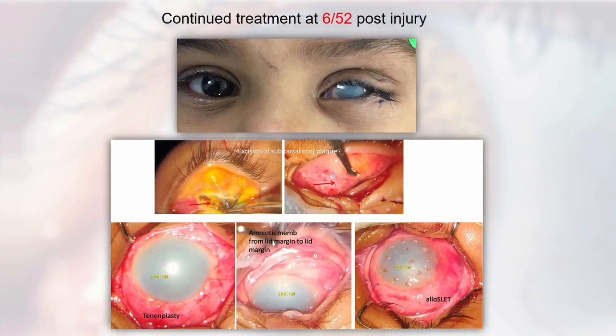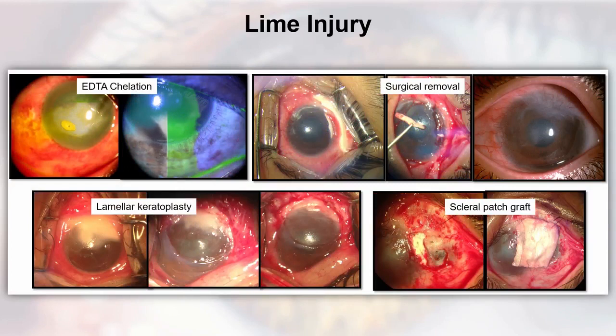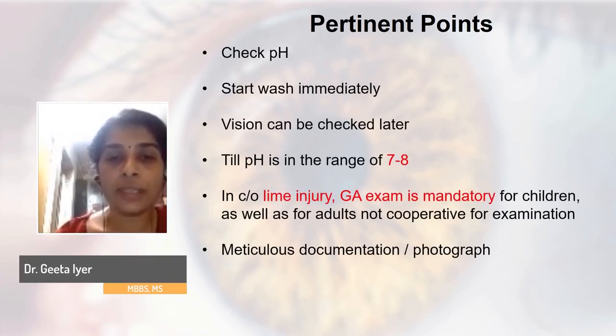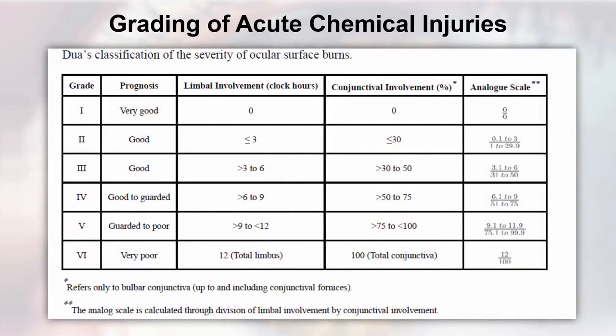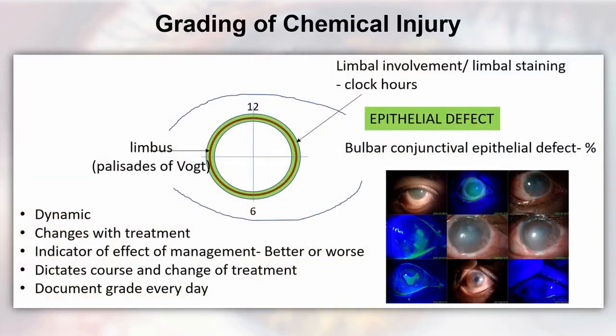After multiple interventions and all steps of EYES and EASE in the acute stage, if there's a plaque we attempt to remove it. Patients with a bandage contact lens must come back for daily review. We routinely follow the last classification where we note limbal involvement, percentage of conjunctival involvement, percentage of epithelial defect, and clock-hours of limbal staining. This is a dynamic grading that changes with treatment — it indicates whether management is improving or worsening and dictates the course and change of treatment; document the grade every day.